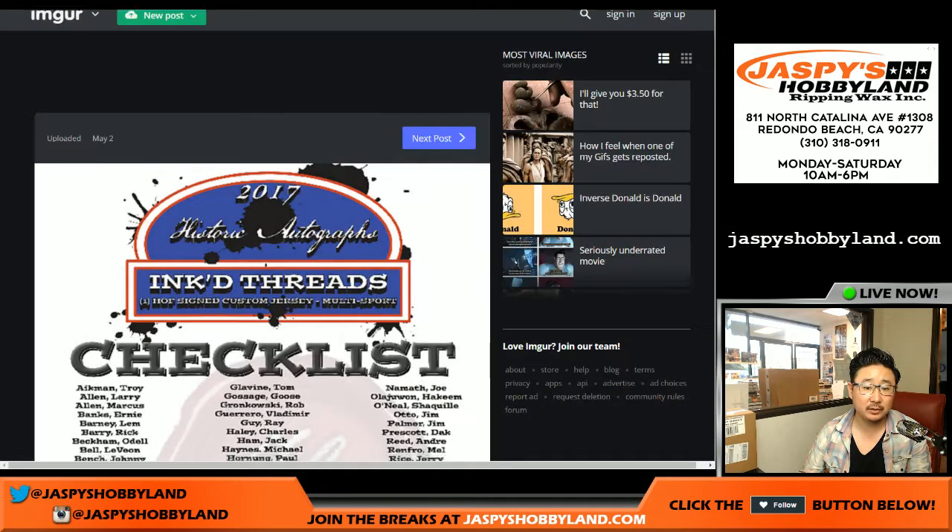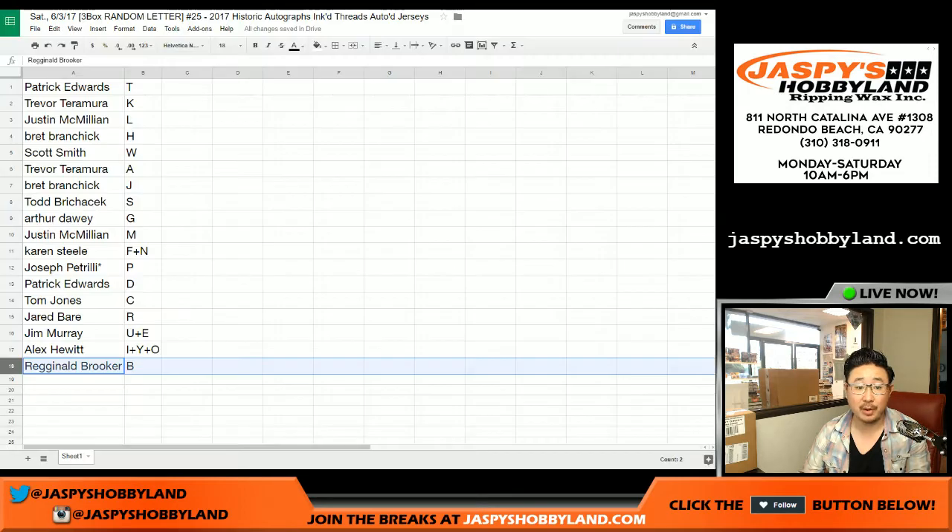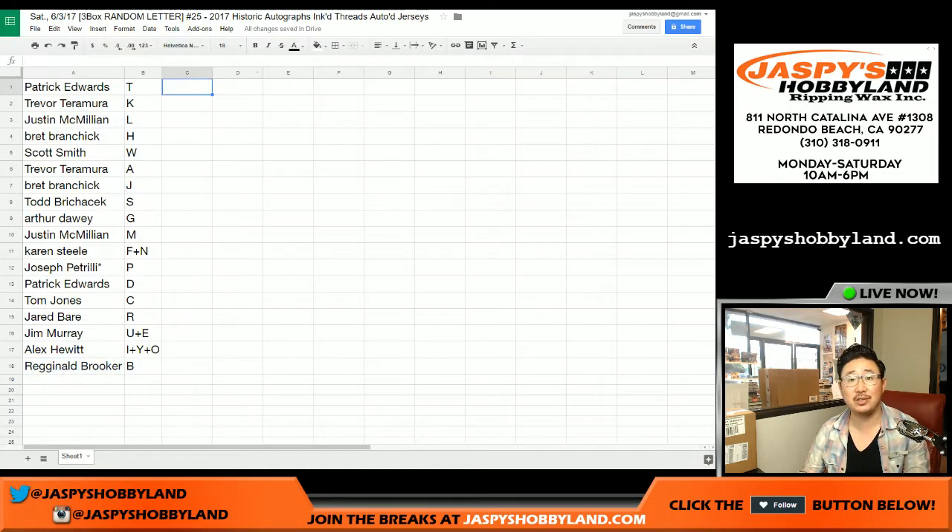Here is the checklist right here — I'll drop that link into the chat. Feel free to trade. I'm going to pause the video. When we come back, we'll see if there's any trades, and then we'll select three boxes. Stick around, folks, we'll be right back — should be a good one.